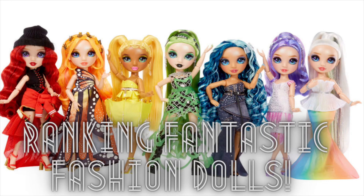Hey guys, welcome back to my channel. Funa here. My name is Caitlin, and this is the channel where I talk all things toys and dolls.